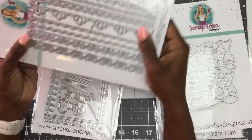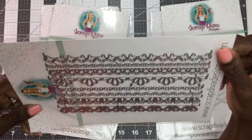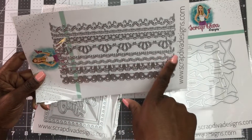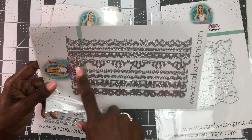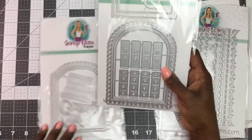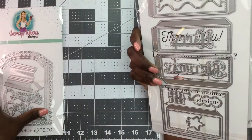This one is the Spring and Easter Borders set. You've got some little bunny feet, layering pieces, scallops with holes, hearts, and really cute butterflies. So they can be used for more than just spring and Easter.